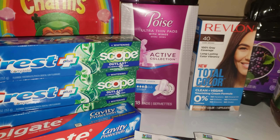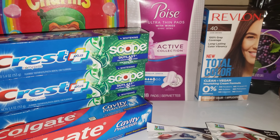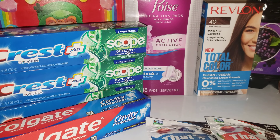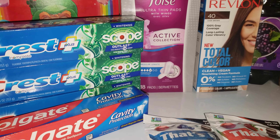Hey guys, welcome back to my channel Randee Saves. Today I will show you my CVS haul for the week starting today, which is May the 3rd until May the 9th.